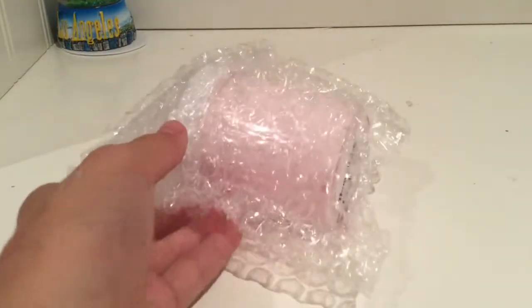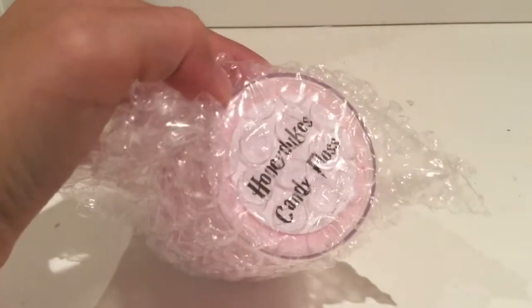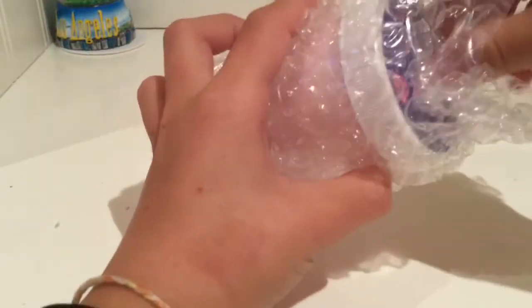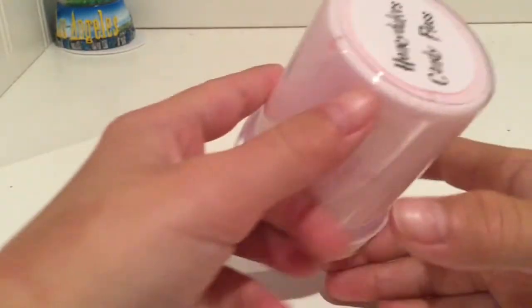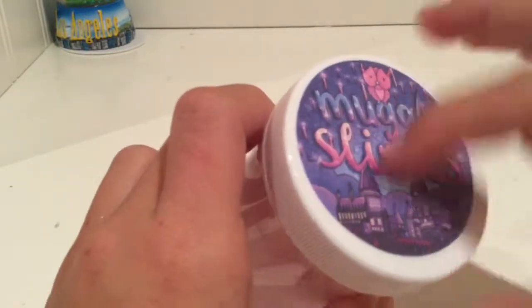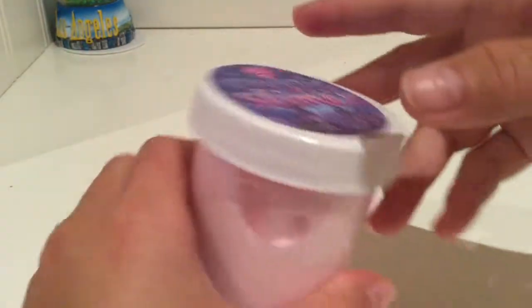Oh my gosh, it's here! So I ordered Honeydukes Candy Floss, which if you don't read Harry Potter you probably don't know what that is. Oh my gosh, guys — look at it! Honeydukes Candy Floss comes with her little sticker.